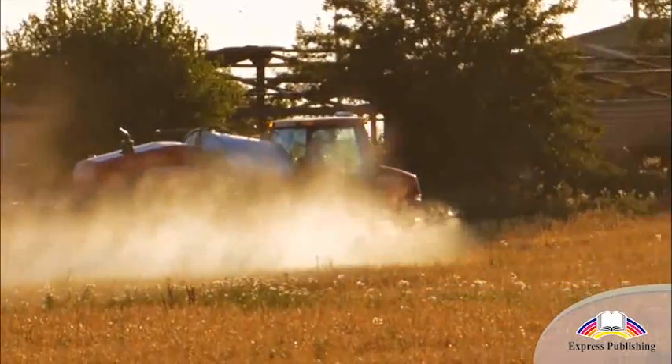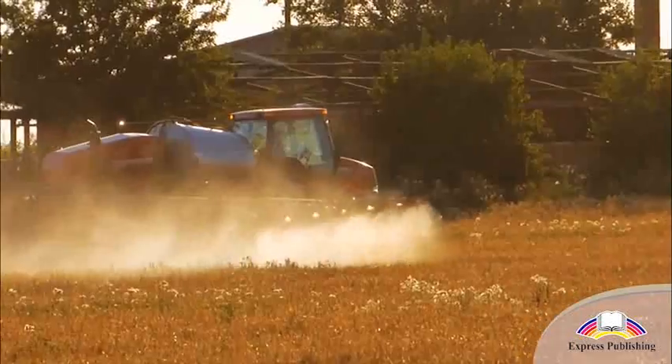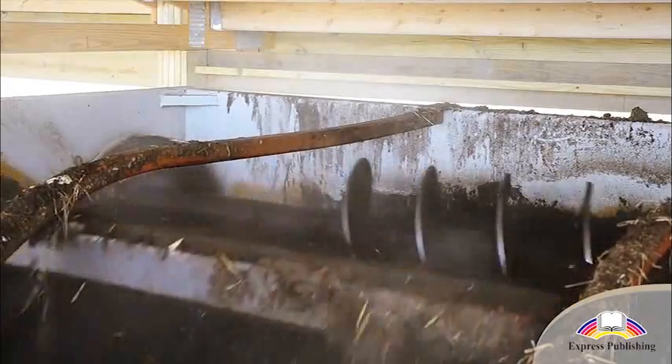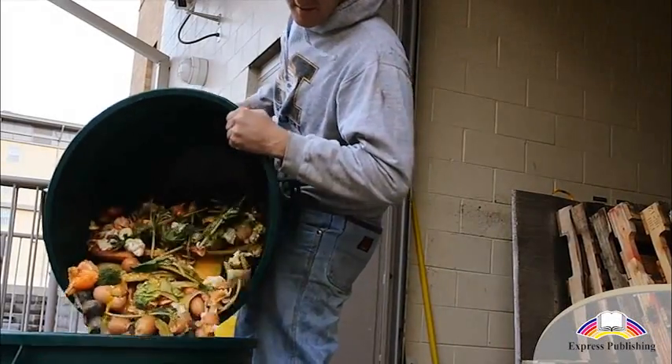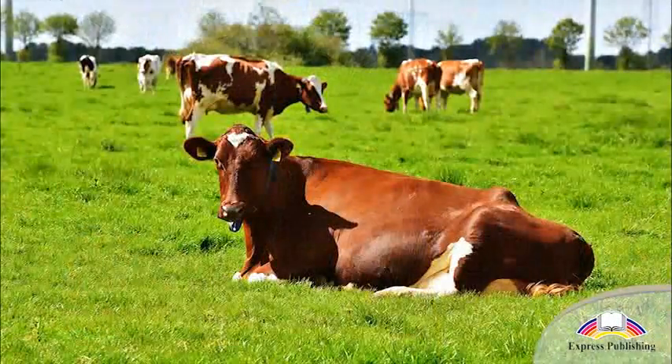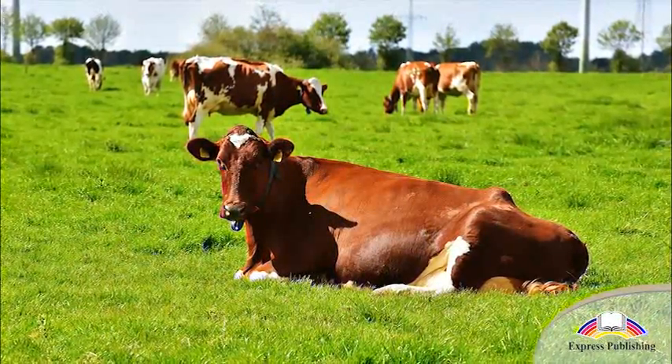Synthetic fertilizers must never be used on crops. Farmers can only use organic compost made from food and animal waste as a fertilizer. Organic farming also promotes animal welfare.